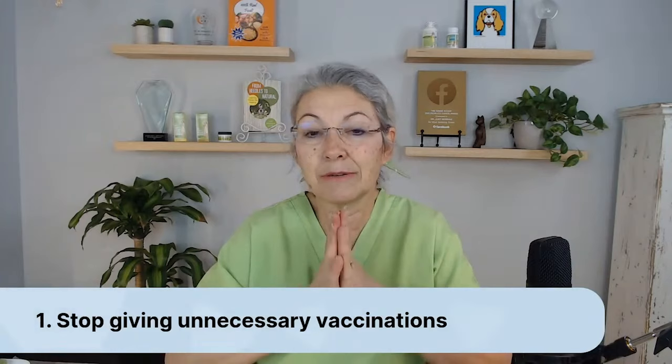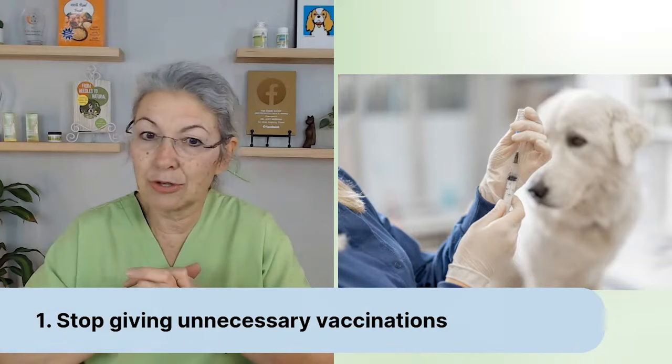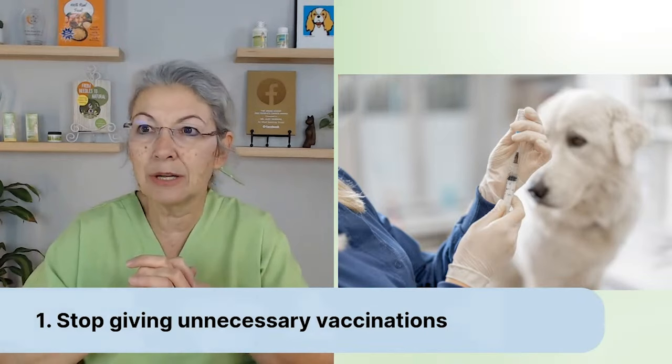Number one: stop giving unnecessary vaccinations. The only vaccine my animals get is rabies, and they don't get it according to standard schedules — they get it based on titers and when I think it's appropriate. Everything else I consider to be optional, particularly in senior pets.